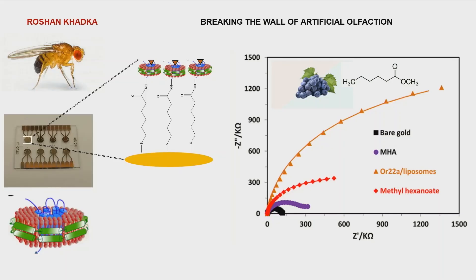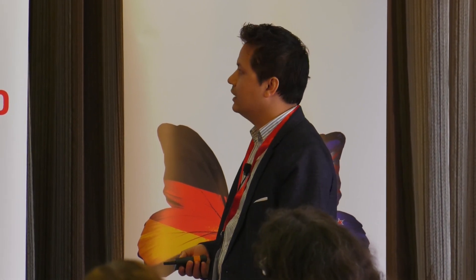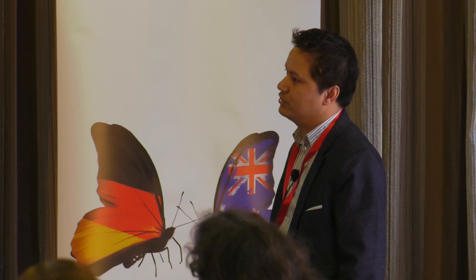In this figure, one of the smell receptors from insects, OR22A, is shown to detect a chemical compound called methyl hexanoate, which is highly present in grapes. We monitor this detection in terms of change in resistance by using a technique called electrochemical impedance spectroscopy.